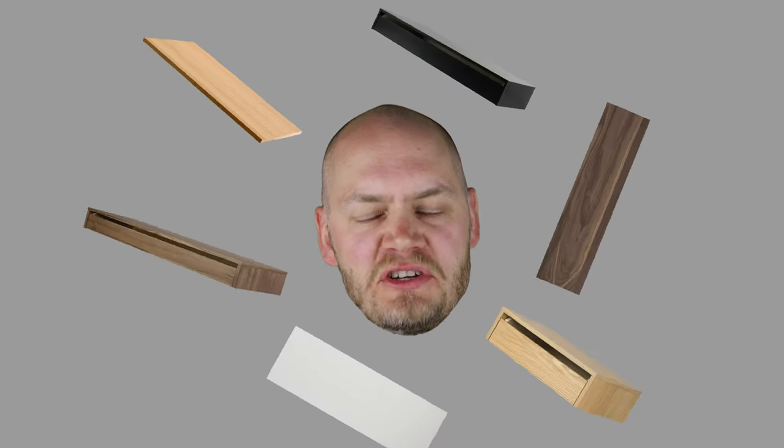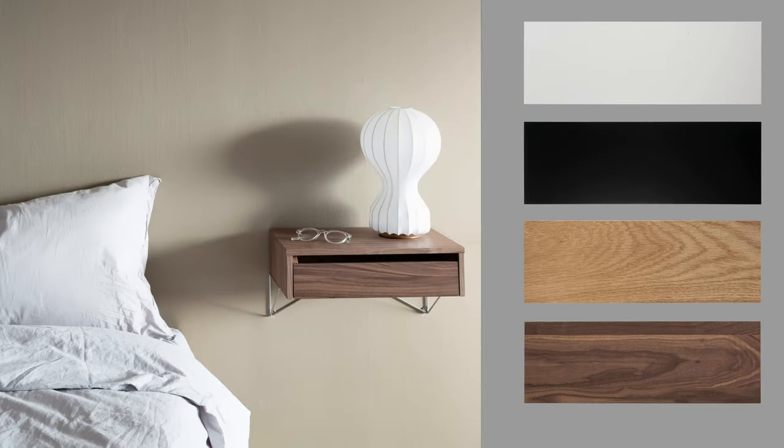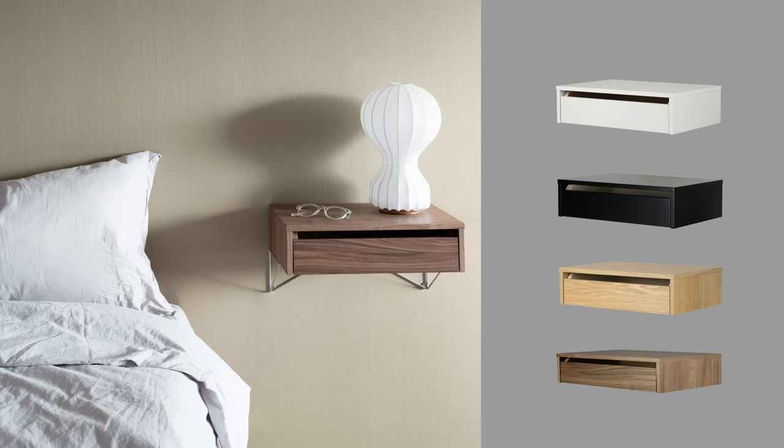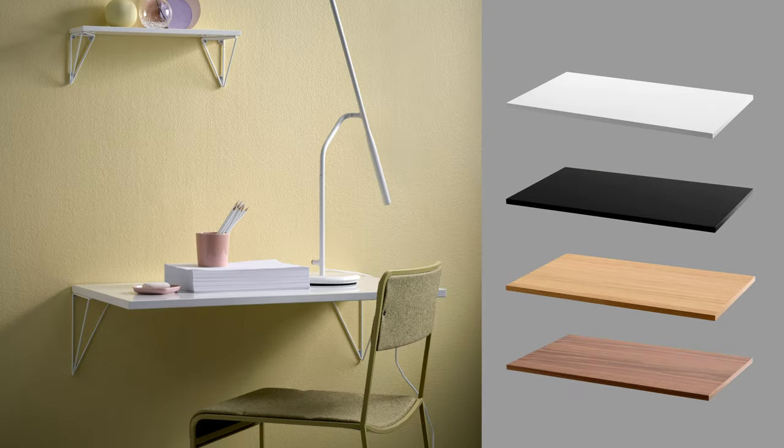To accommodate the brackets, there are a variety of shelves. You have the standard shelf, the large shelf, a small drawer, a large drawer, and the latest — a desk.